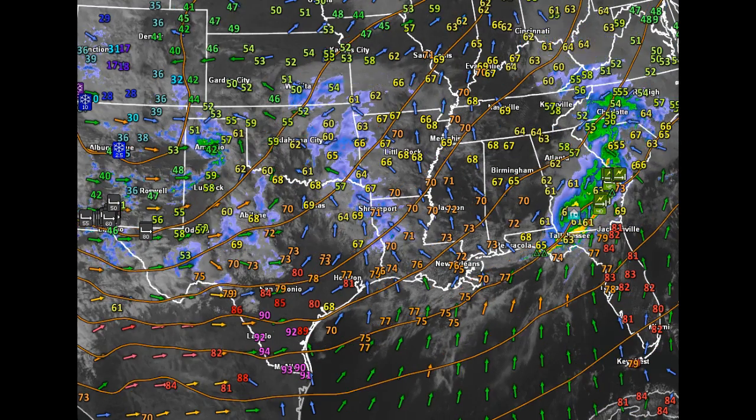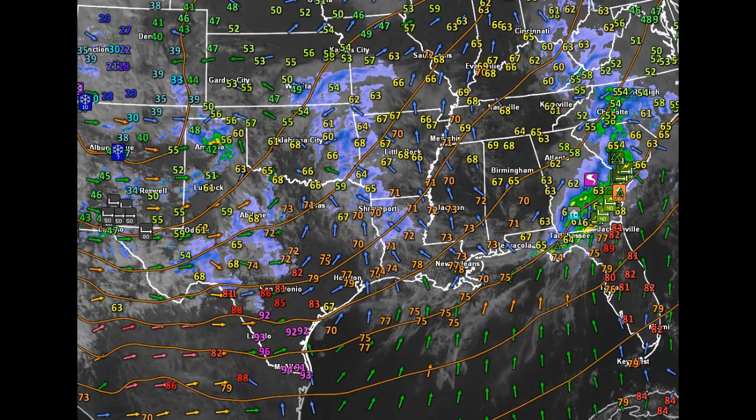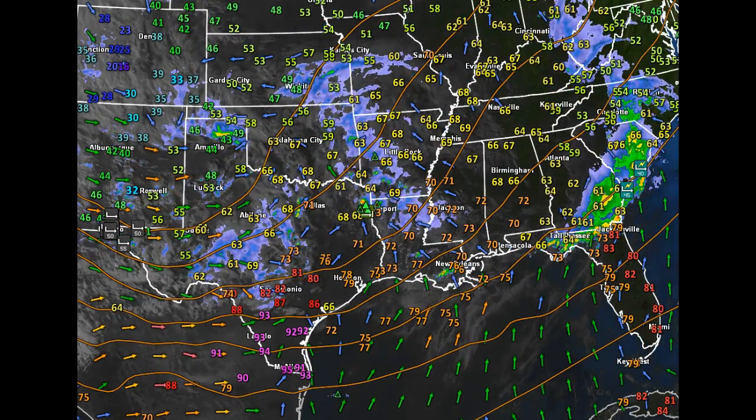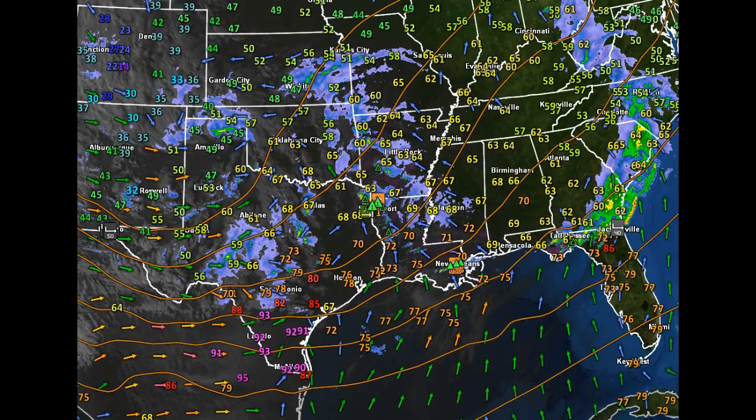Good Saturday evening to you. This weather video is driven by 802cars.com, representing 802 Toyota, Twin Cities Subaru, and 802 Honda, all located off of Exit 7 on Interstate 89.